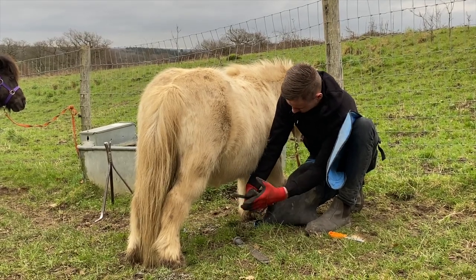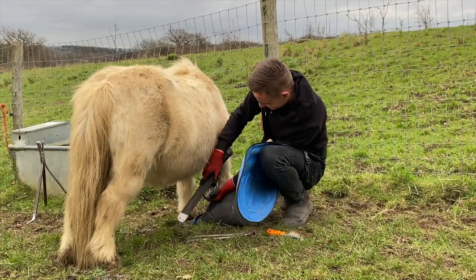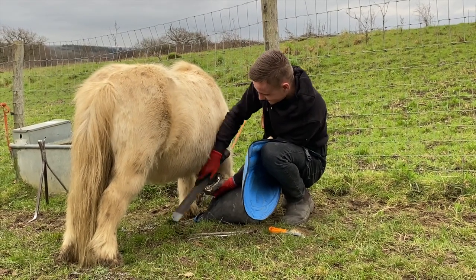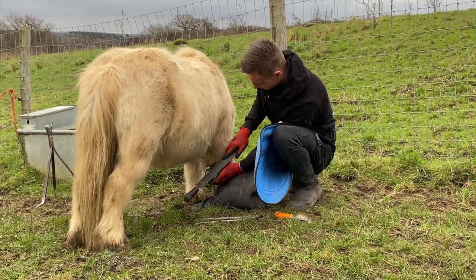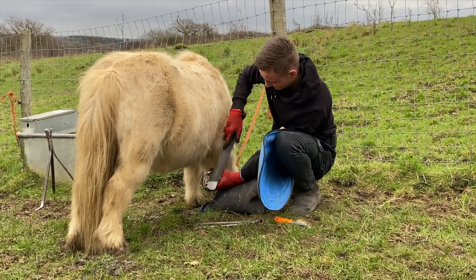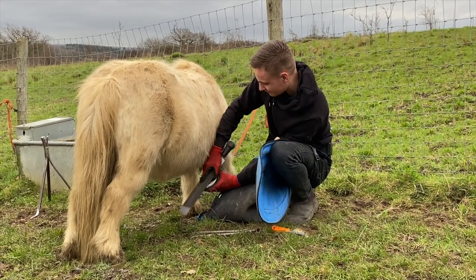The farriers start off by trimming back Tintin's hoof at the front and then using a file to make sure it's all smooth and level. Tintin doesn't seem to mind at all, do you Tintin? Good pony, standing nice and still.